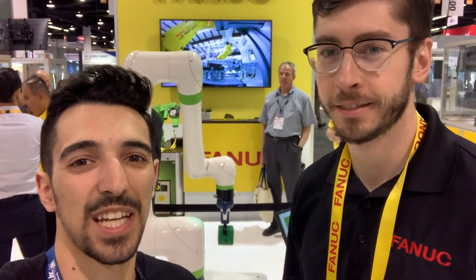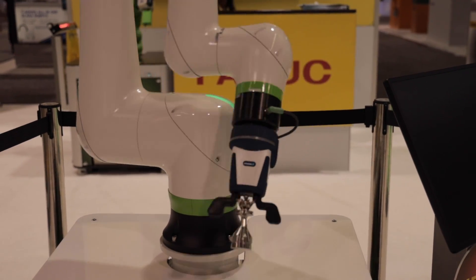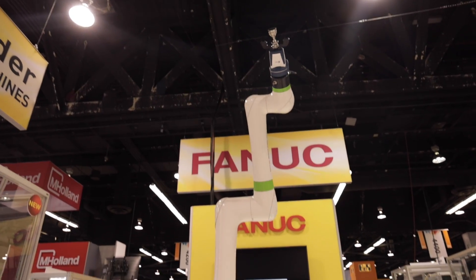Hey, what's up everybody! I'm over here at the FANUC booth at ATX 2020. I was walking by and wanted to see the latest and greatest in automation, and my boy Phil pulled me over and said I needed to see the CRX. The CRX robot is FANUC's newest collaborative robot — it has torque sensors in every axis, so it's very responsive to touch.